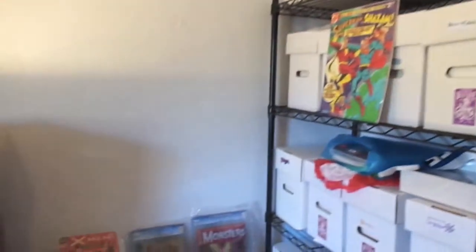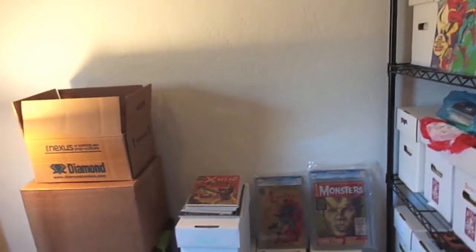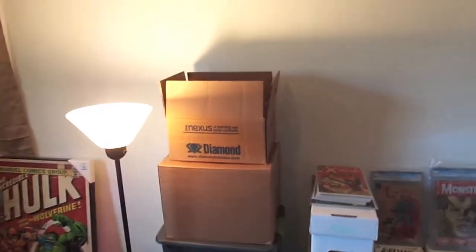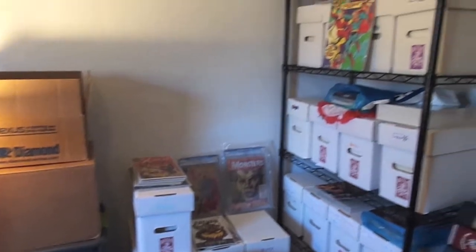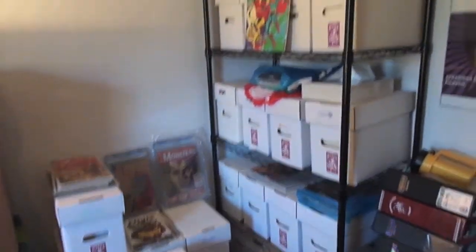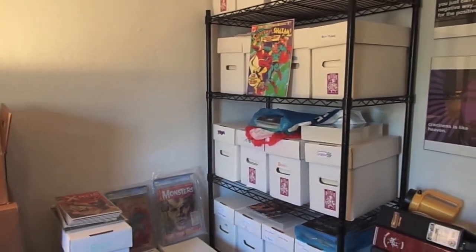Yeah, so that's a little quick tour. Once it's complete I'll do another video and show you. I probably want to get another poster to go over my TV here and some more shelves for statues. Yeah, that's my progress for now — really happy to have a man cave. Alright, you guys have a good one, later.